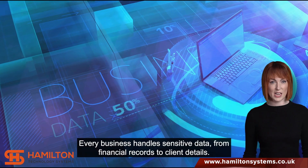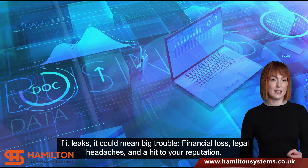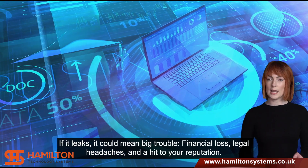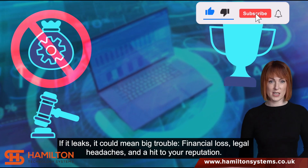Every business handles sensitive data, from financial records to client details. If it leaks, it could mean big trouble — financial loss, legal headaches, and a hit to your reputation.